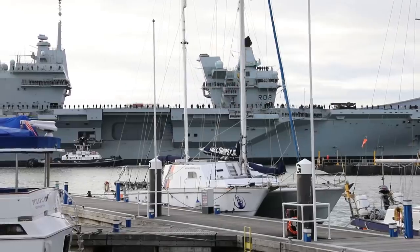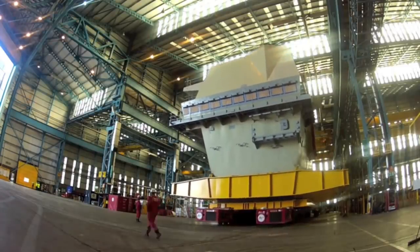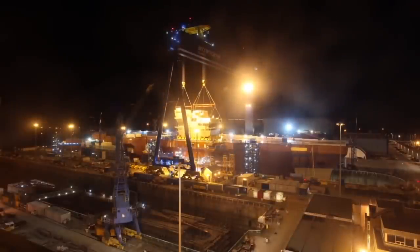The fifth and final advantage of having twin islands is that they can be constructed off-site as separate units and then installed into the hull. This is much easier than building one large island made of many modules.